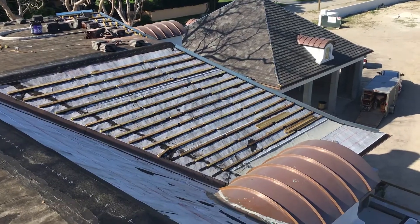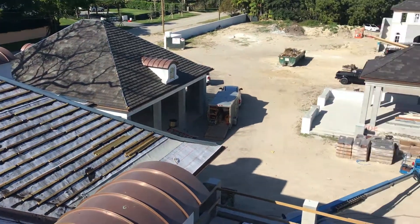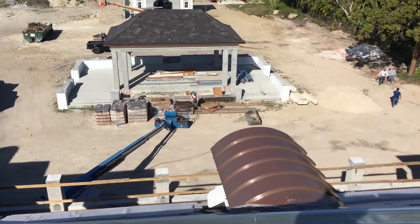This residence features Ludowici Lexington slate tile, an impressive 24-inch oversized valley, a copper roof entrance, and 11 copper dormers throughout.